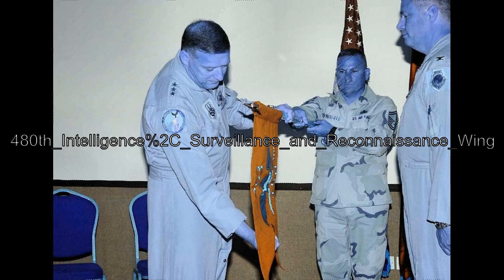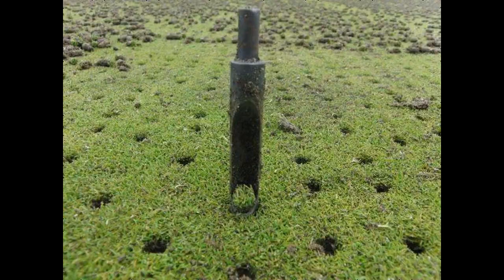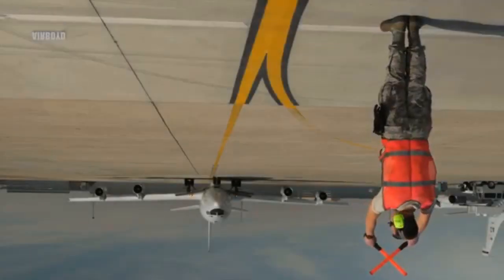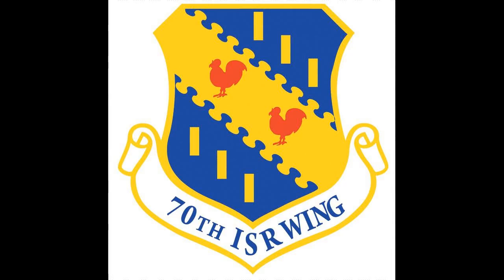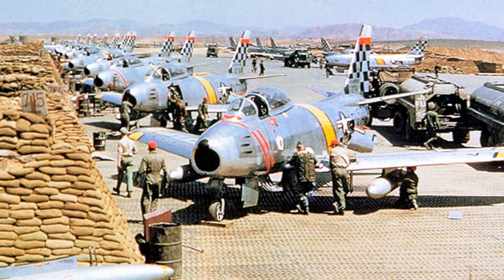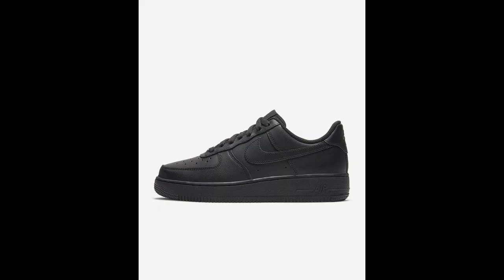The 480th Intelligence Surveillance and Reconnaissance Wing group consists of two active duty squadrons — the 30th Intelligence Squadron and 10th Intelligence Squadron — one Air National Guard unit, the 192nd Intelligence Squadron, and a new classic Air Reserve unit, the 718th Intelligence Squadron, stood up to support the total force integration of the wing in combat operations.